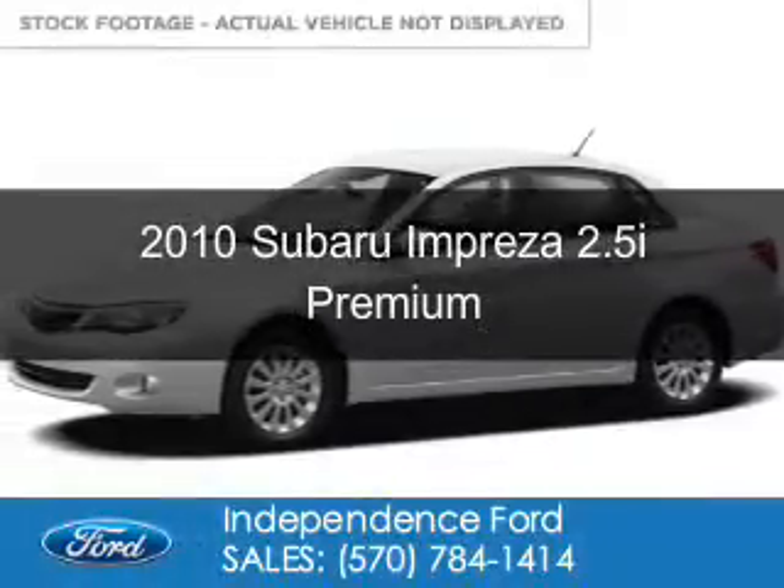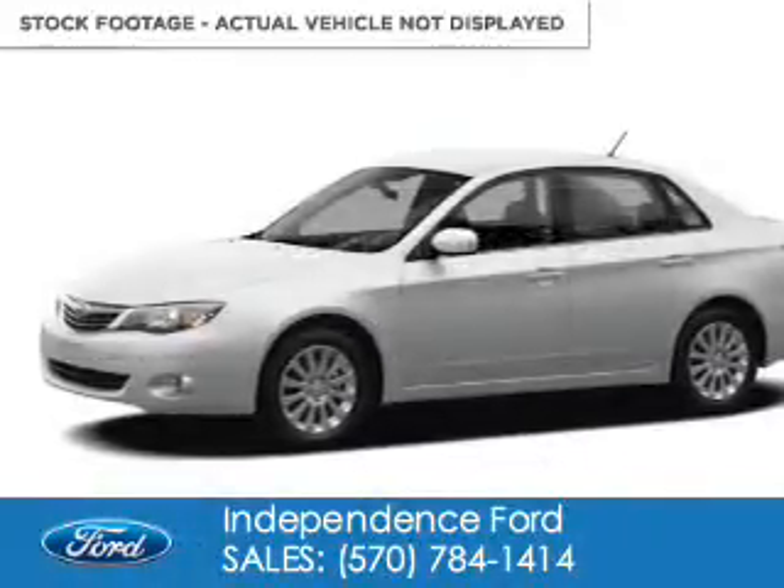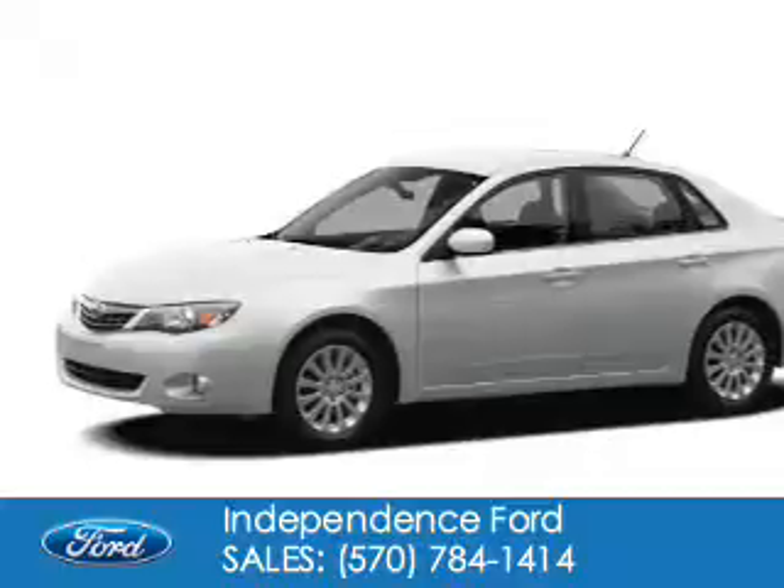This is a used 2010 Subaru Impreza. It's powered by all-wheel drive, a 2.5-liter four-cylinder engine, and a four-speed automatic transmission.